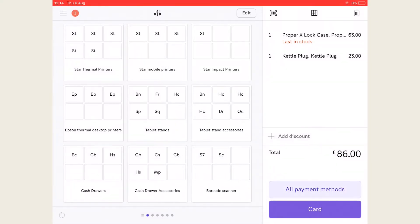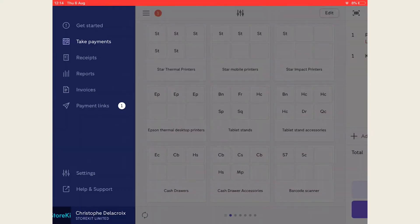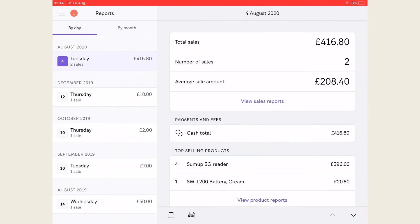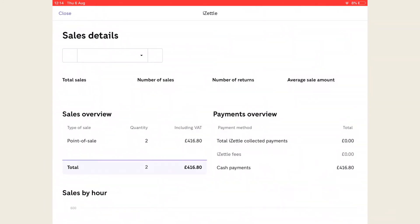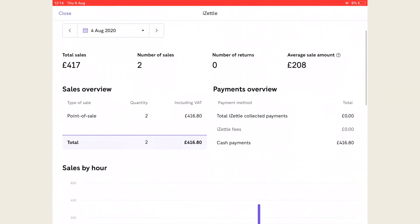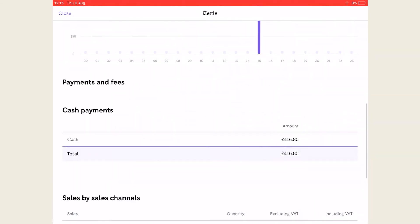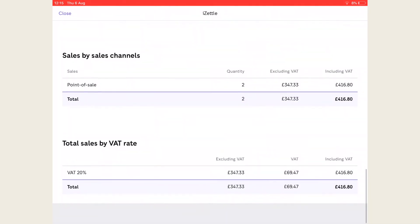In the iZettle app you can see a simple log of sales by day or month and view their payment type. You will also be able to see how many refunds were made along with the top selling products this day or month. However, if you want more nitty-gritty details you need to go to the back office.